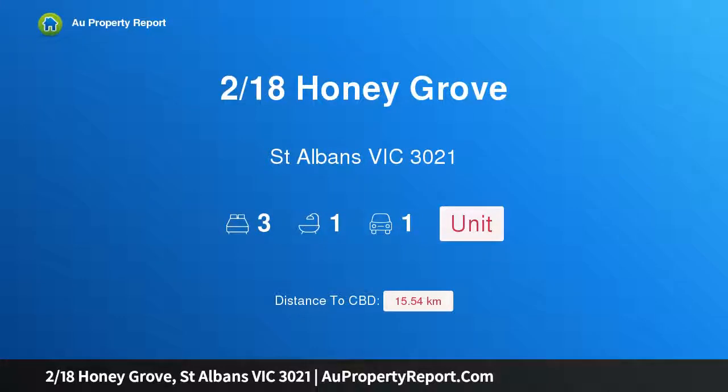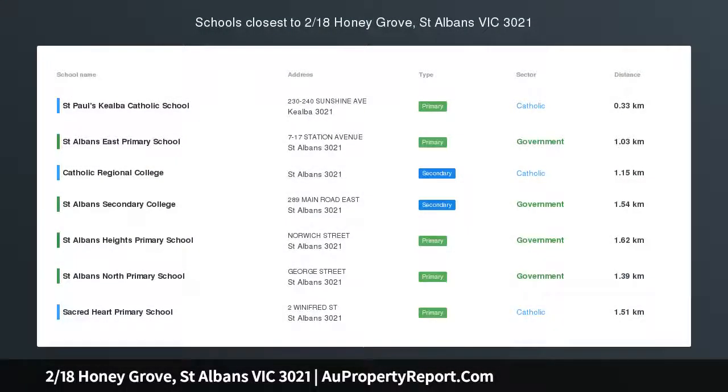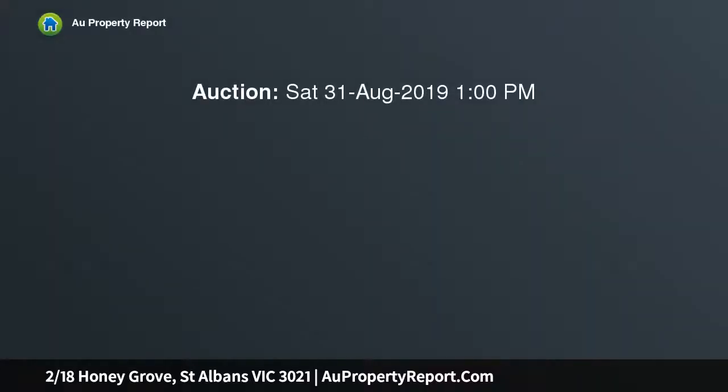Hi, I am glad to introduce property 218 Honeygrove Street, St Albans Victoria 3021. Easy living for you, offering terrific value for money and conveniently located, it's easy to see why properties like this sell in the blink of an eye.